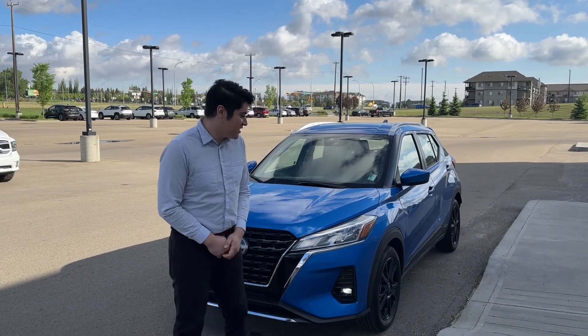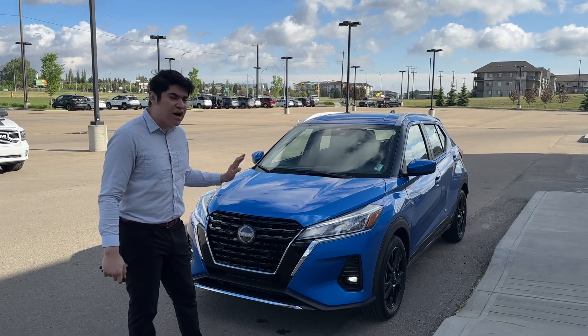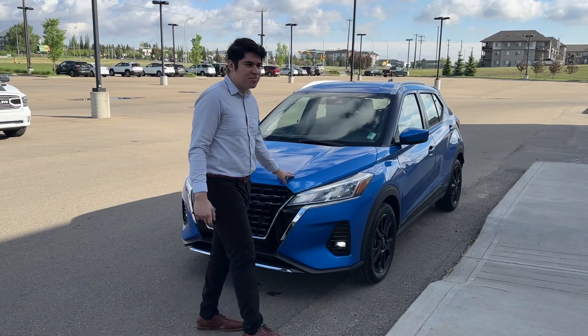Hey Cassie, it's Benjamin here from Northside Nissan. I know you inquired on a brand new 2023 Kicks S. I do have a 2022 in stock — it's an SV in a beautiful electric blue color.